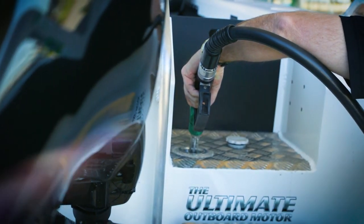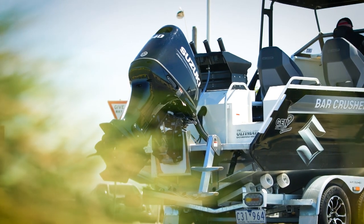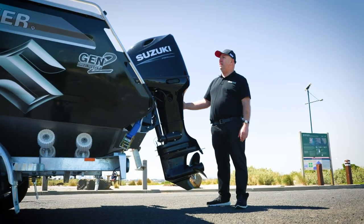Another handy boating tip to know with fuel is the rule of thirds — a third out, a third back, and a third in reserve. You need that reserve because one day when you're coming home and the conditions turn foul and you've got to change your driving, you might use more fuel than you think. So third out, third home, and a third in reserve, just to be safe.